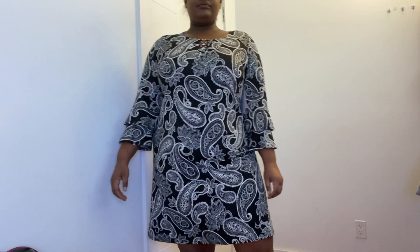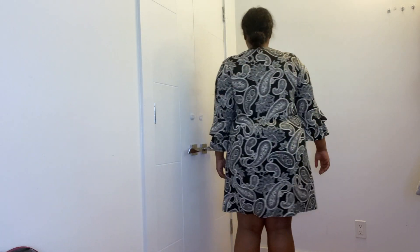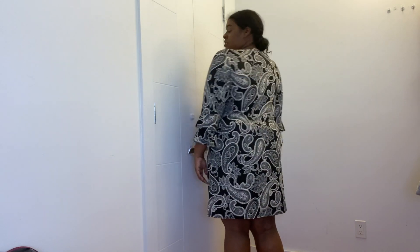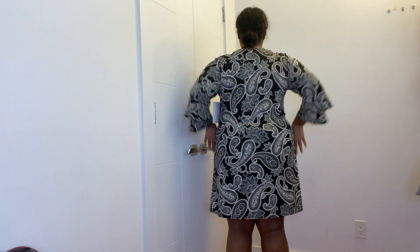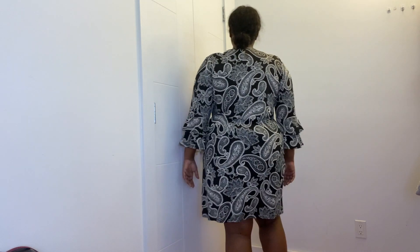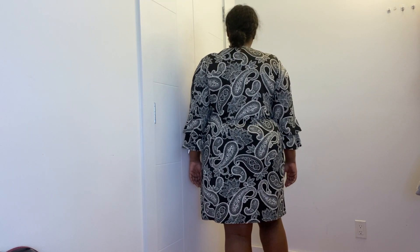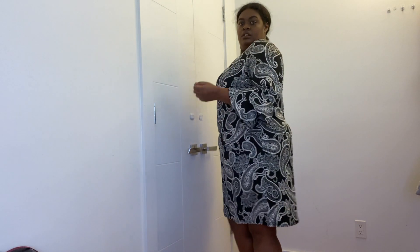So this dress is from Ross. It fits really well and it's actually really comfortable. This I would wear to church, I would wear to the office. I love the sleeves. I love the print. This is a classic Ross print dress — that's their thing. I've been shopping at Ross with my mom since I was like 10 to 11 years old. Back then they didn't have Rue 21 Plus, they didn't have Wet Seal Plus — they had Ross, and Ross will get you right.